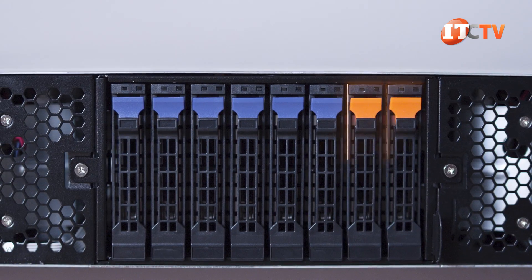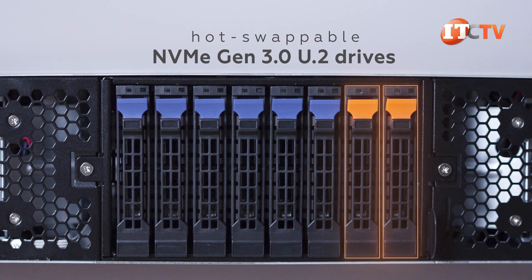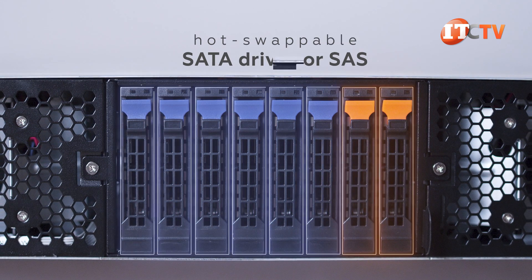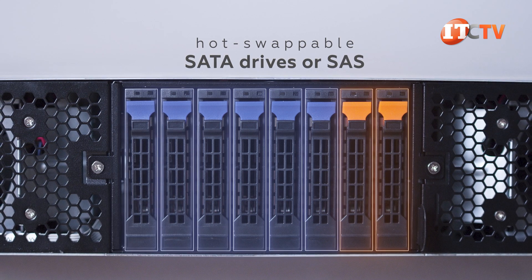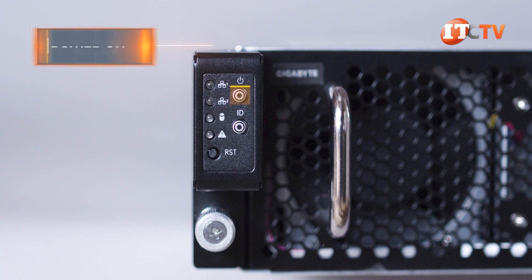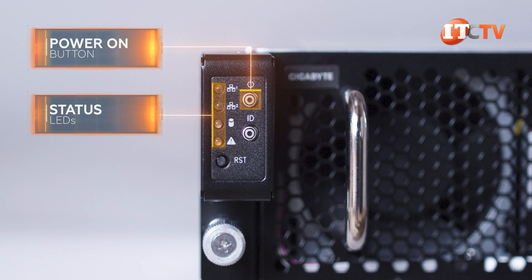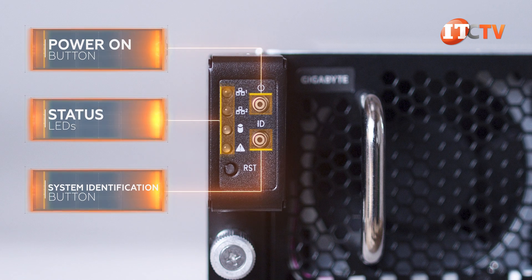The storage bays on the right with the orange tabs will accept two hot-swappable NVMe Gen 3.0 U.2 drives. The other six bays will support hot-swappable SATA drives or SAS, but you will need a discrete HD RAID controller for SAS. A control panel in the left server ear features a power-on button, plus LEDs to indicate health status of LAN ports 1 and 2, HDD status, and a button to activate system identification on the back.